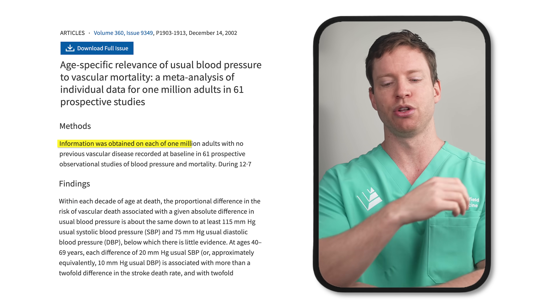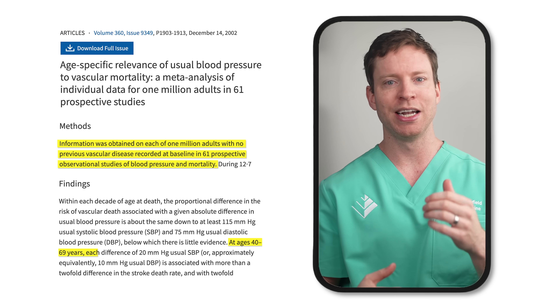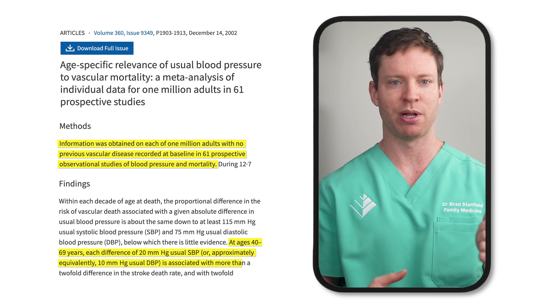And in a meta-analysis including 61 trials of over one million people, researchers found that the risk of dying from a stroke doubled for every 20-point rise in blood pressure.